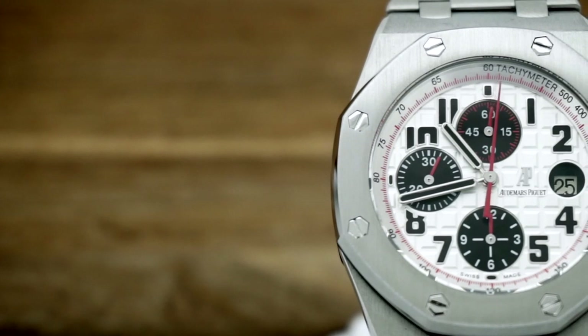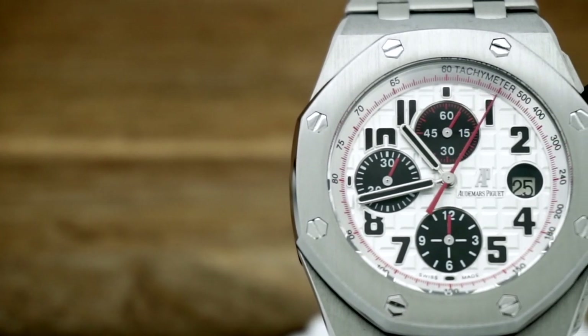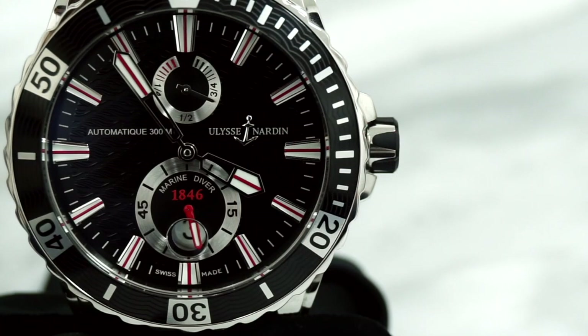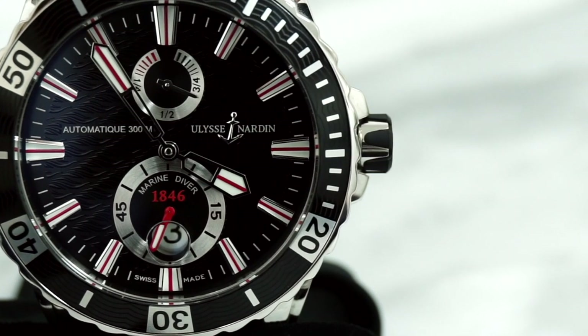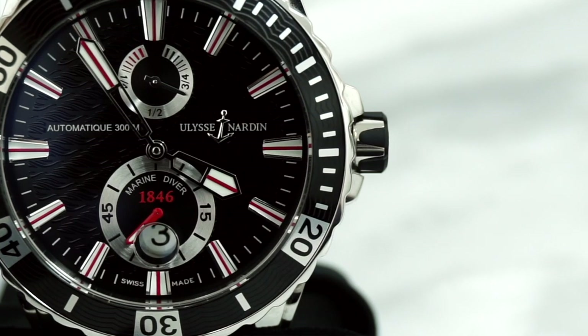The first example is the movement inside the Audemars Piguet Royal Oak Offshore, which has an in-house movement for the time and date functions but uses a Dubois Dépraz module on top to give it its chronograph. The other example is the Ulysse Nardin Marine Diver, which has a Ulysse Nardin manufactured module for the power reserve and small seconds, while on the bottom an ETA 2892 provides the time and date. These essentially encompass the main combinations you can have.